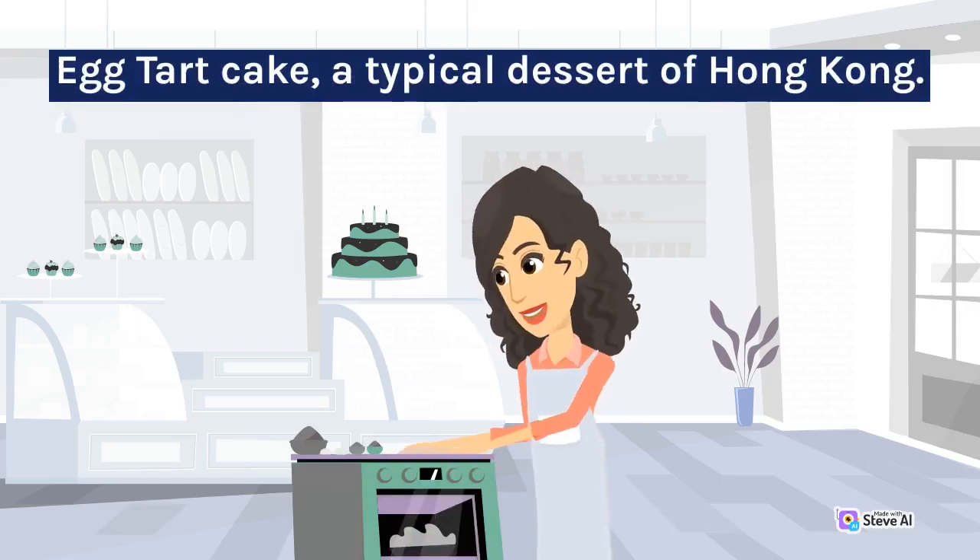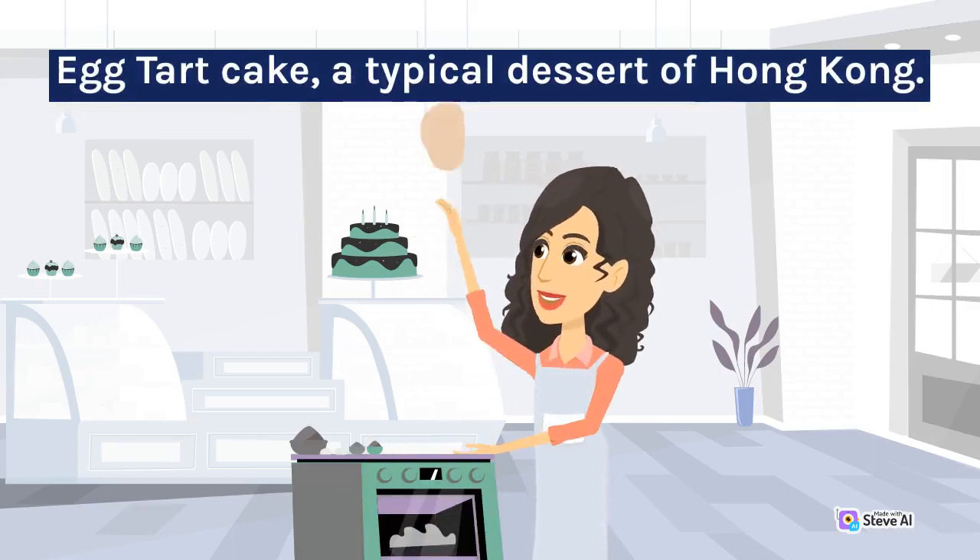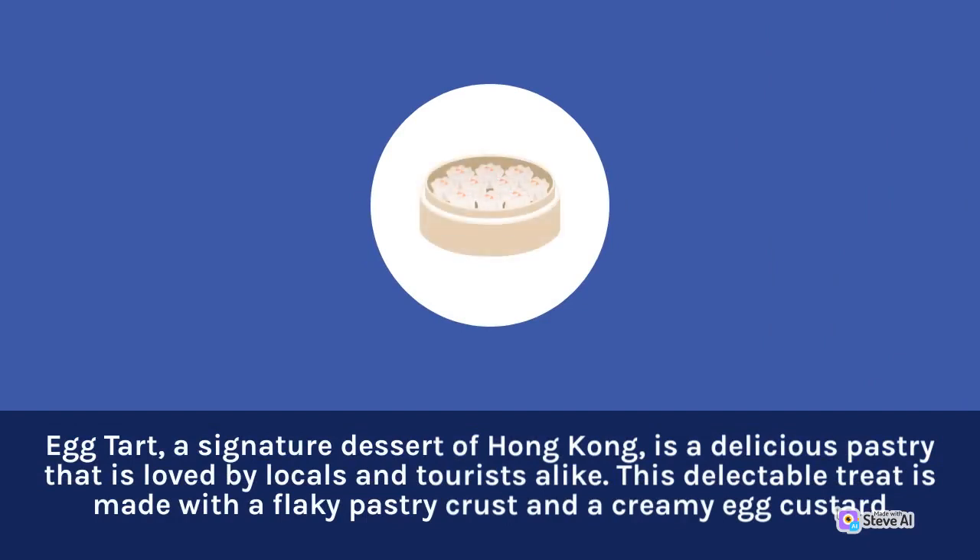Egg Tart Cake, a typical dessert of Hong Kong. Egg tart, a signature dessert of Hong Kong, is a delicious pastry that is loved by locals and tourists alike. This delectable treat is made with a flaky pastry crust and a creamy egg custard.